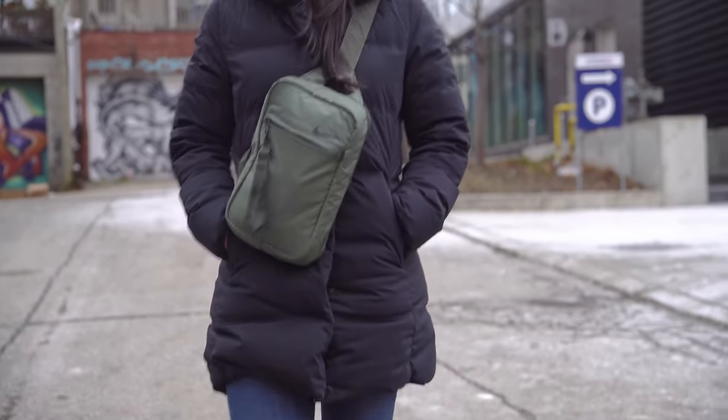This video is sponsored by Qualcomm. Hi everyone, Ty here. Today I wanted to share some of my favorite tech that I carry with me on a regular basis. Starting with the bag — this is from Nike, called the Nike Essentials Crossbody.